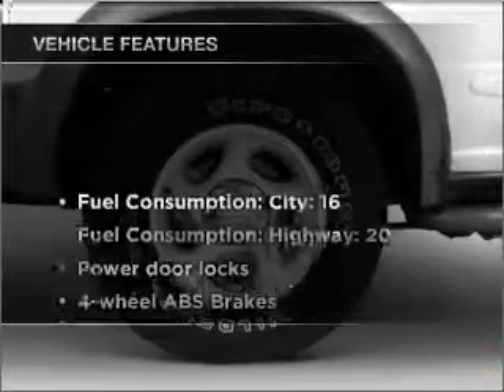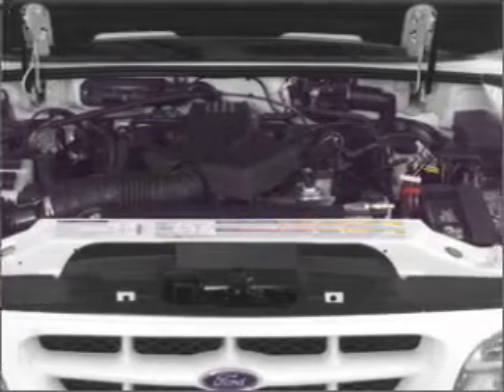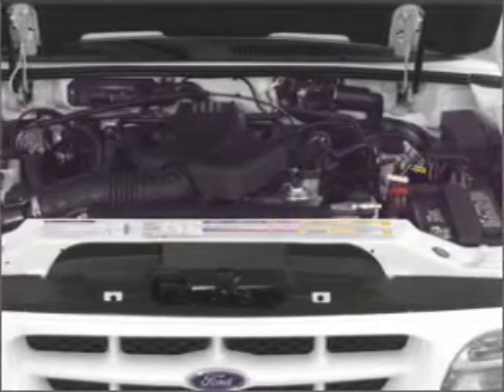And with these notable features, you won't want to miss out on the opportunity to own this amazing vehicle. Air conditioning, power door locks, power windows, power steering, power mirrors, and AM-FM stereo.